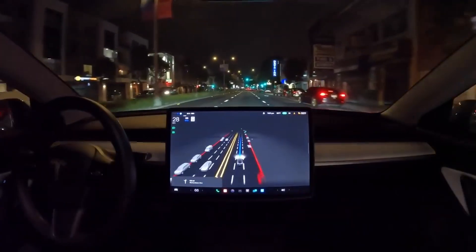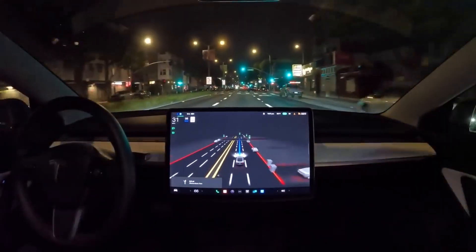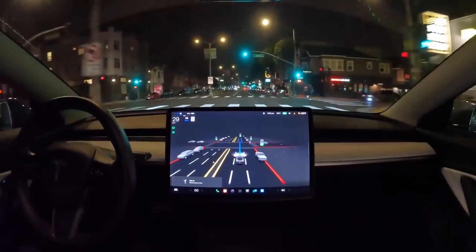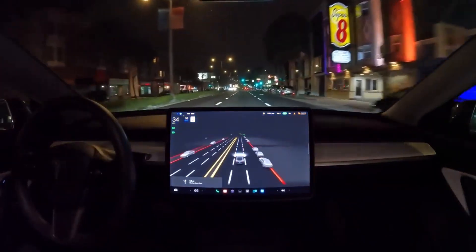Number 4. In this next clip, at nighttime in dark conditions, a person jaywalks across the street. FSD reacts but doesn't overreact — it slows the car down but doesn't brake to a complete stop as it used to do in previous versions.